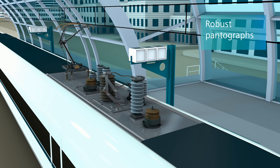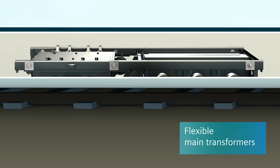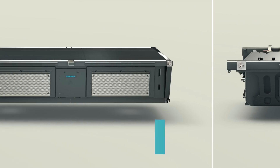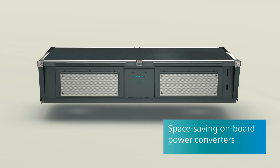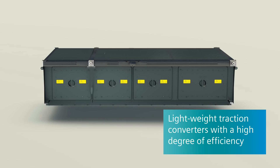Robust pantographs, flexible main transformers, space-saving onboard power converters, and lightweight traction converters with a high degree of efficiency.